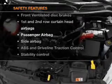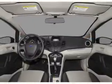rest assured knowing that these top safety components are included: front ventilated disc brakes, passenger airbag, side airbag,